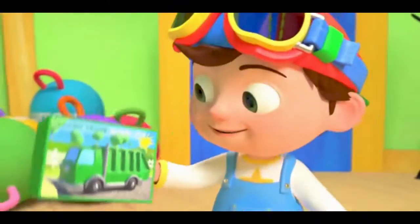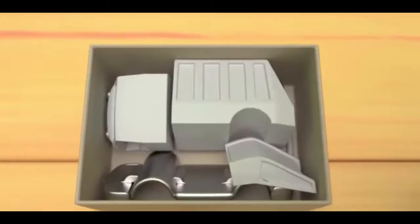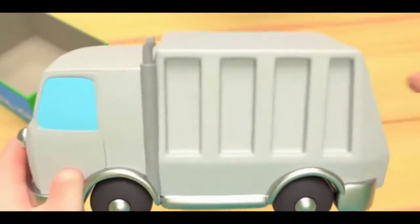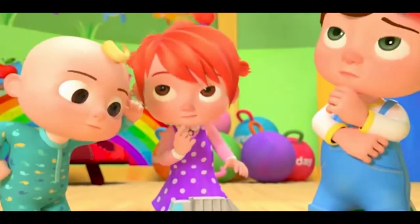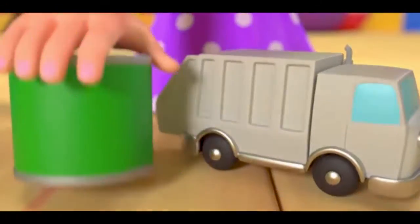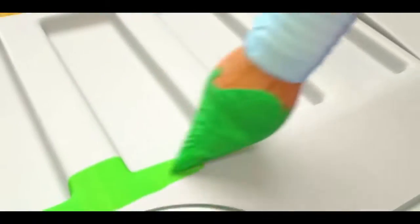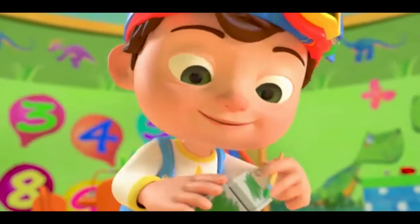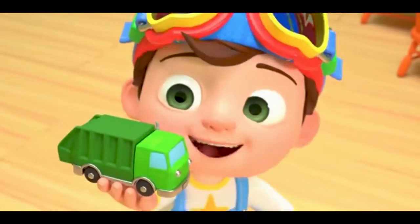Let's all build our new toy cars! Fast, fast, colorful new toy cars! Let's all build our new toy cars. What color should we use? Green! I'm going to paint the trash truck green. Wow! He looks great!